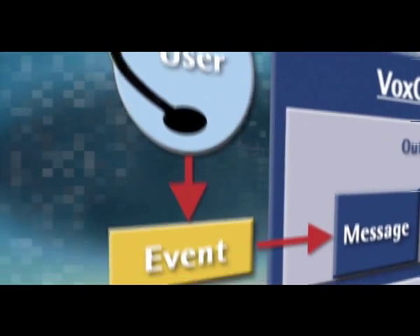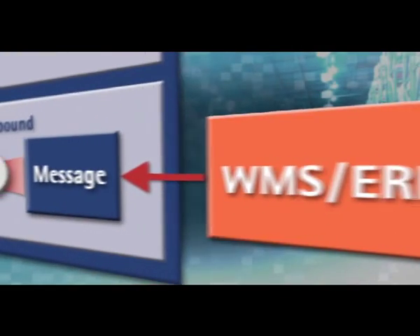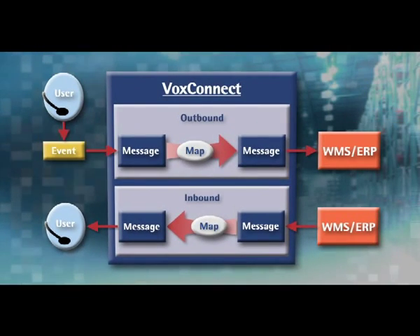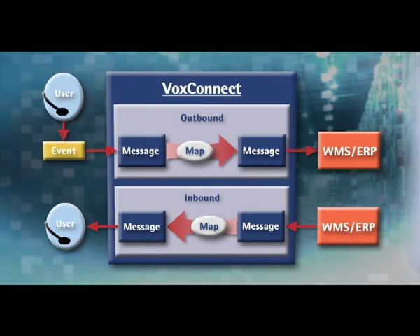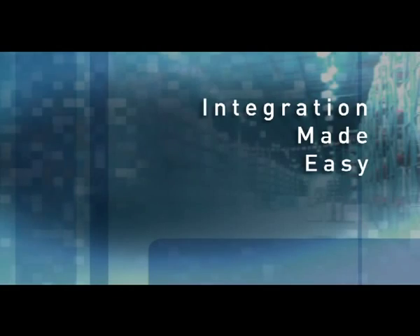VoxConnect is an event-driven and message-oriented application integration tool. Communication between the voice interface and WMS is triggered by an event, such as a user logon or a request for work. VoxConnect — integration made easy.